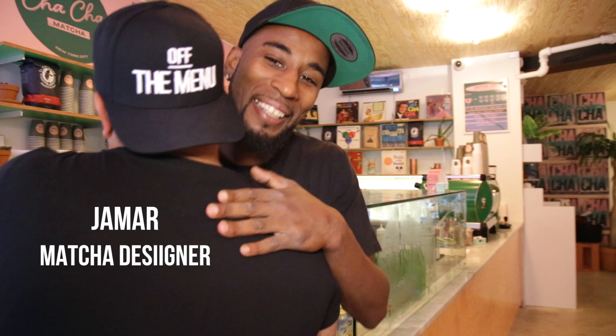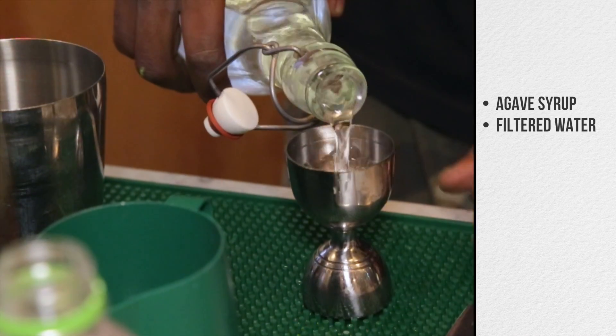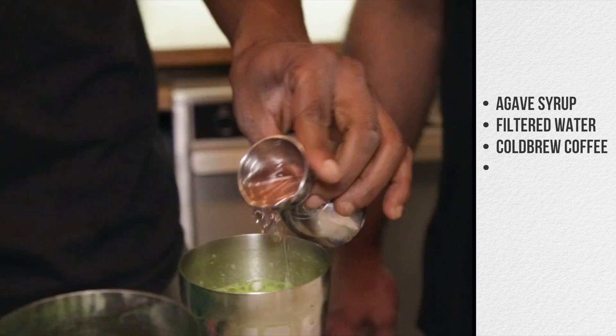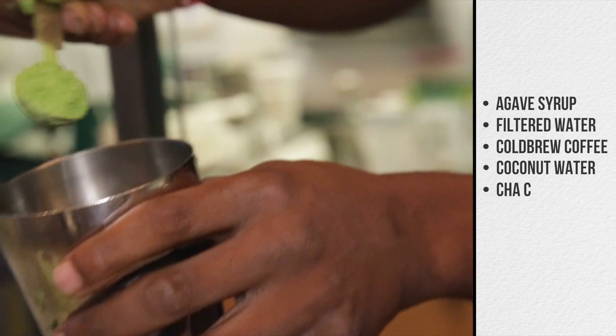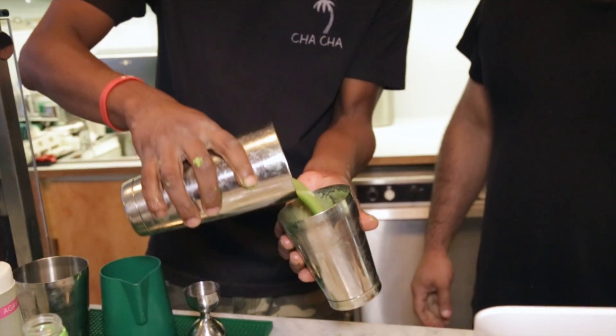Jamar takes us in and shows us how it's done. We take agave syrup, filtered water, cold brew coffee, coconut water, and a scoop of Cha Cha Matcha. Shake it up, and pour it down.